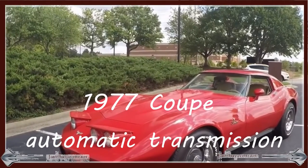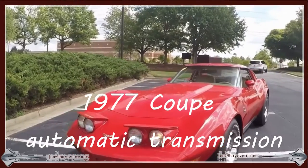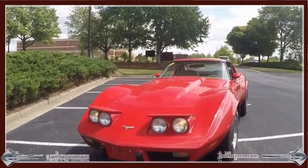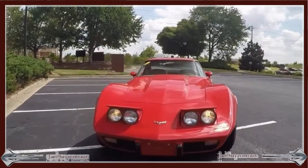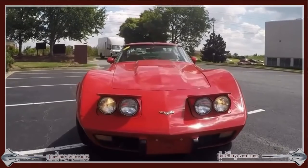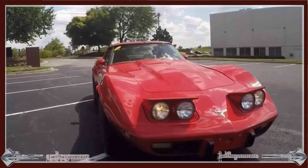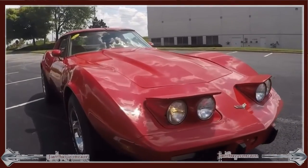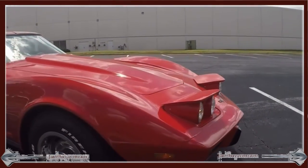Hello, Jan at BioVet.net with a 1977 coupe, red with tan interior. This is a numbers matching 180 horsepower, 350 cubic inch engine with an automatic transmission. The paint on this car is recent — I believe it was repainted in 2014.